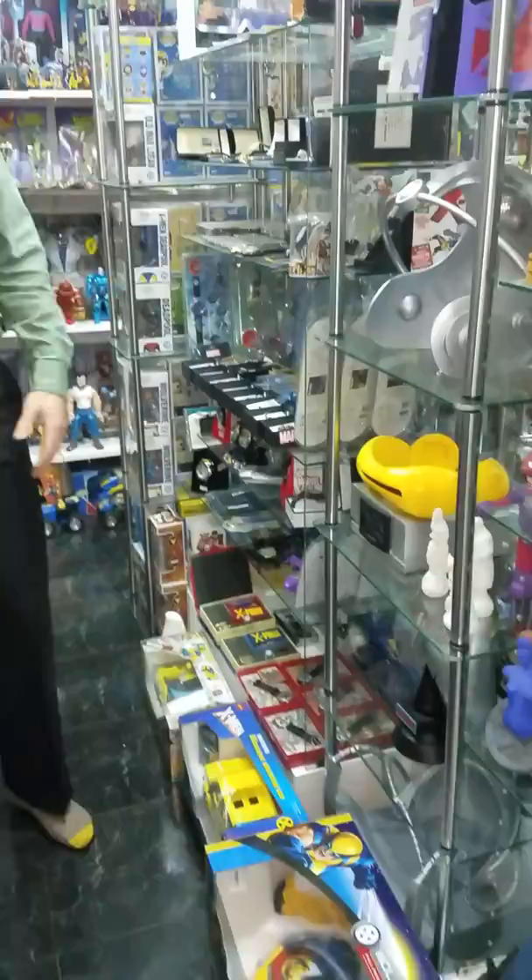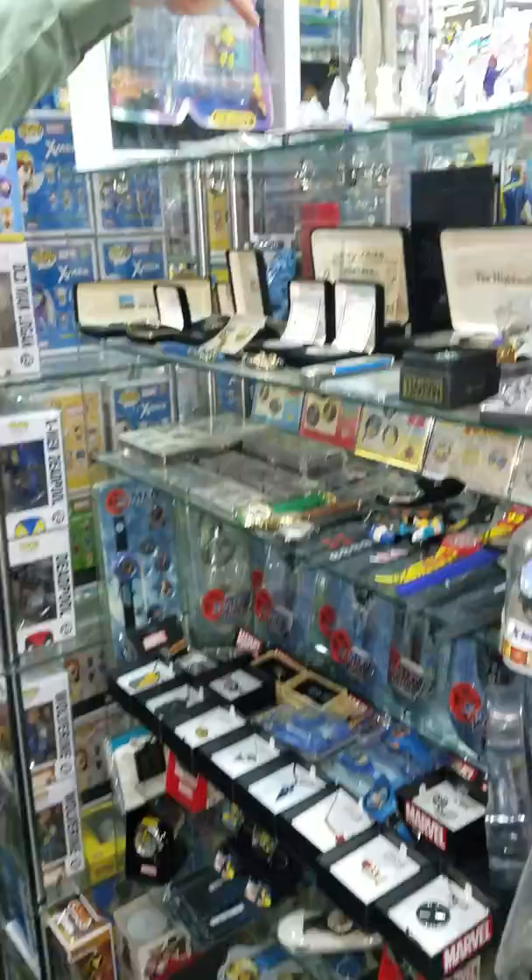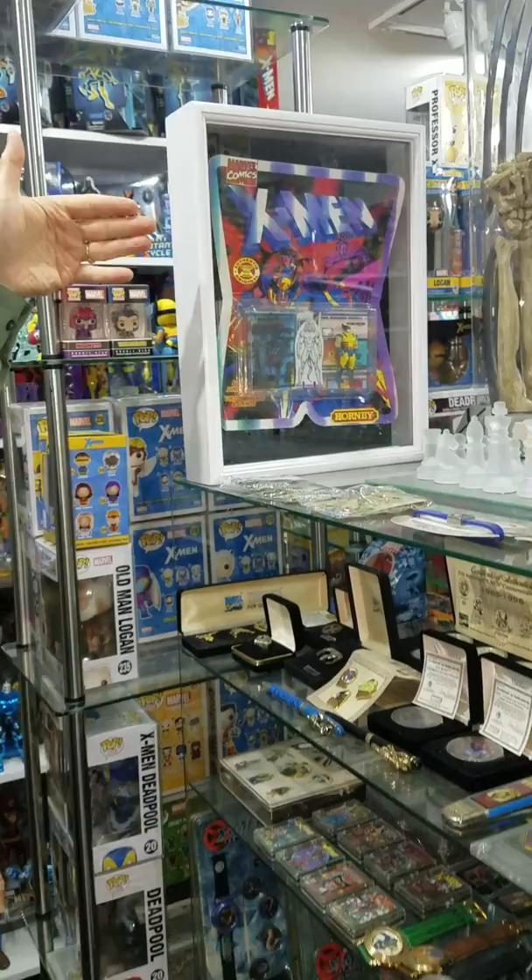Have some remote-controlled cars on the bottom. We have some life-size helmets over here. As we continue along, lots of watches and collectibles — I think there's like 60 or 70 watches. Kind of crazy. Have a chess set from X-Men 2 that was given out to the media.